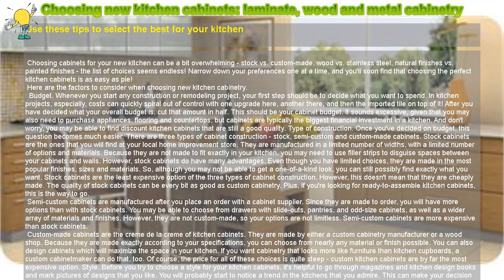However, stock cabinets do have many advantages. Even though you have limited choices, they are made in the most popular finishes, sizes, and materials. So, although you may not be able to get a one-of-a-kind look, you can still possibly find exactly what you want. Stock cabinets are the least expensive option of the three types. This doesn't mean that they are cheaply made — the quality can be every bit as good as custom cabinetry. Plus, if you're looking for ready-to-assemble kitchen cabinets, this is the way to go.